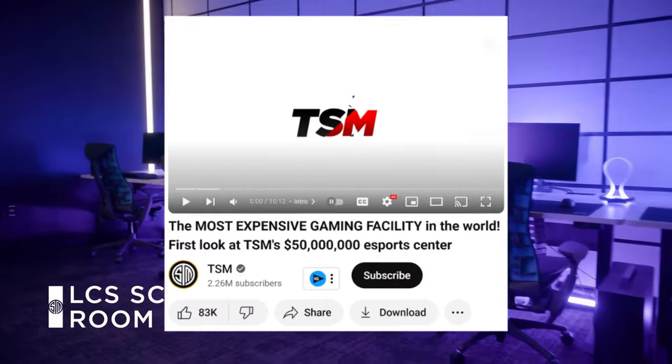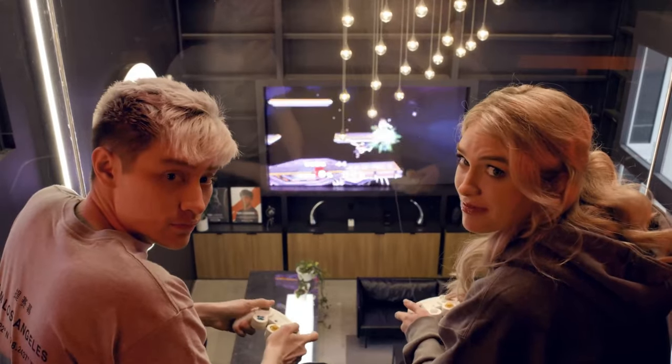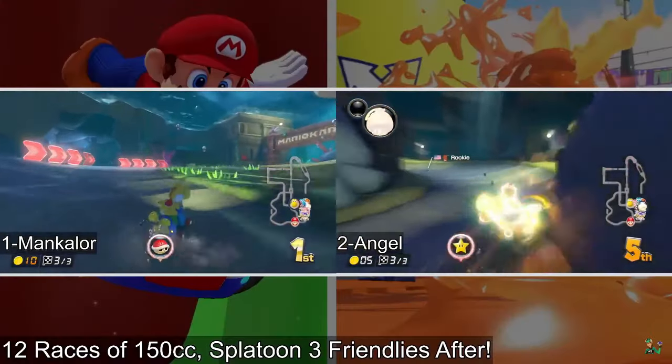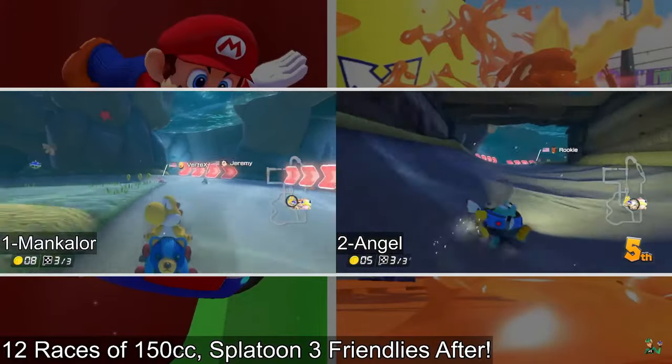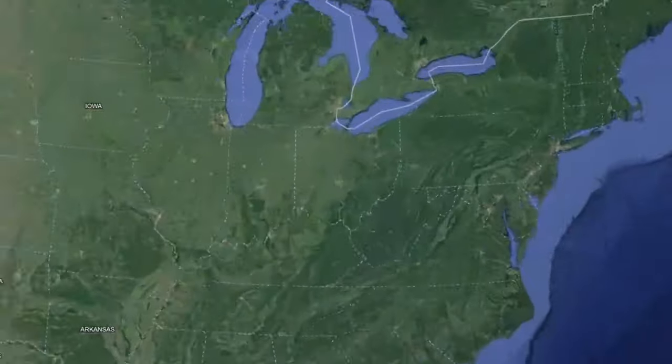Now, one of these costing 50 million dollars — that's a bit much. But on a smaller scale, to have a local place to host game nights, make new friends, and take part in smaller tournaments for your favorite games, I mean that sounds pretty awesome. But I could talk about these things all day from the comfort of my studio. Let's go and actually check one out in person.